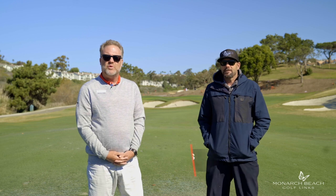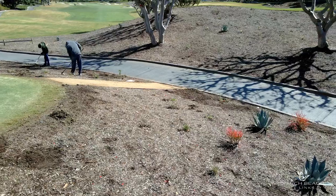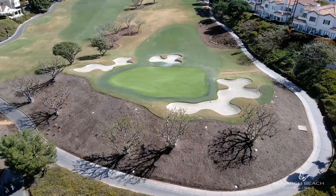Eric Lohman, PGA General Manager. Today we're going to talk with Matt Sanders, our course superintendent, about some of our pending projects to make the golf course better to play, and we're going to cap it with a little bit about pace of play. I'm joined today with Matt Sanders, our golf course superintendent and director of agronomy and grounds here at Monarch Beach Golf Links. Appreciate you taking the time with us today, Matt. How are you today?